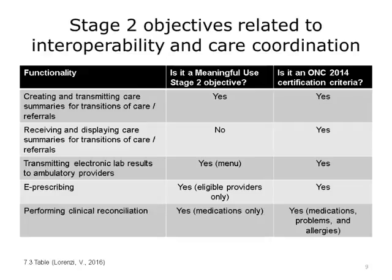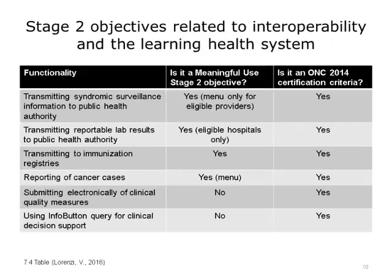So here we see care coordination being better supported through meaningful Stage 2 objectives and ONC 2014 criteria related to interoperability. There were also some criteria to support the learning health system through public and population health. This required public health authorities to support interoperability, as well as eligible providers and eligible hospitals to enter into active engagement with their public health authorities, working at building the required interoperability functionality. Thanks to meaningful use, information that is useful to public and population health was now being shared with public health authorities and with registries.